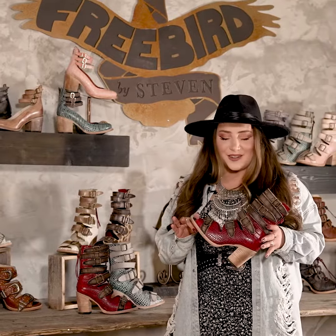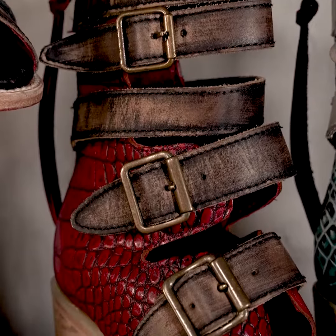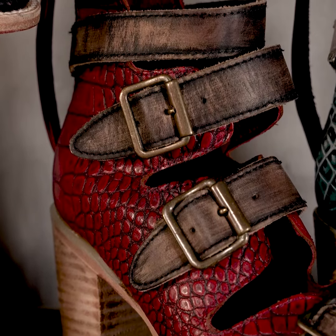My personal favorite is the Red Croco. It is so stunning. I love the fact that it can be edgy, girly — you can dress it up, dress it down.